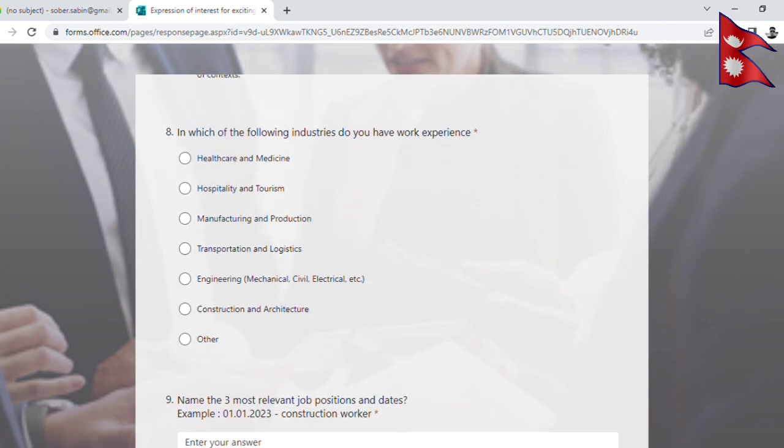In which industry do you have work experience? The available sectors are: hospitality, manufacturing and production line, transport and logistics, engineering, construction, and construction work.